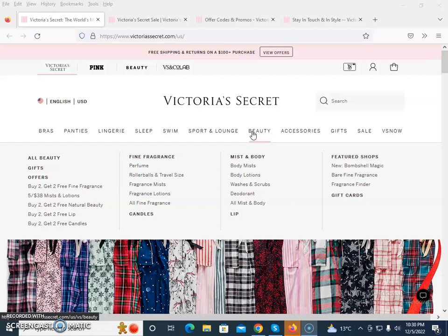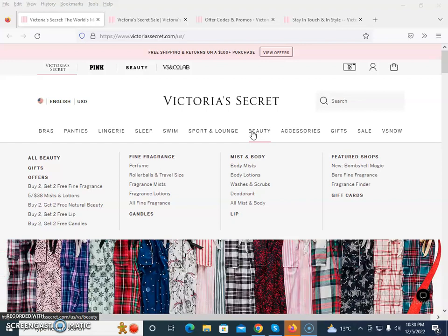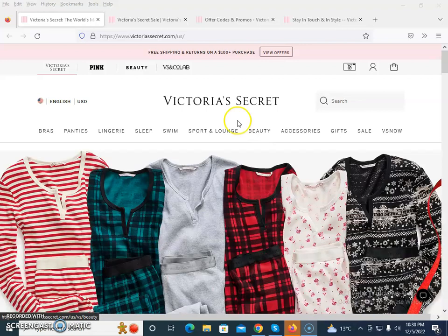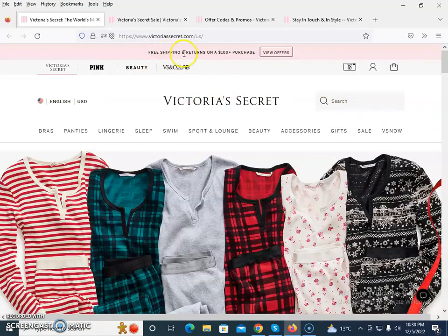If you're searching for Victoria's Secret deals, discounts, offers, promo codes, and voucher codes, I would like to give you some pro tips on how you are going to save from their official website. The first section shows that currently there is free shipping and returns on $100 plus purchases.